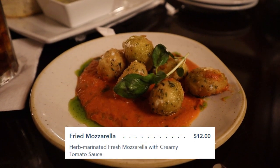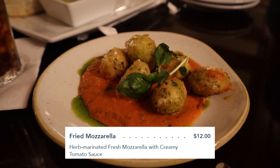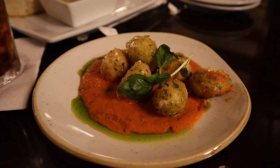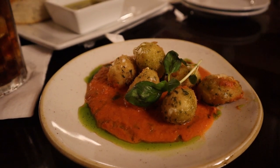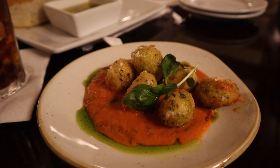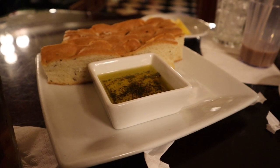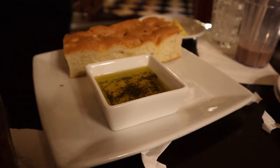There is our appetizer — we got the fried mozzarella. Not sure if the value is all there for that; it's basically twelve dollars for six — well, we got seven — fried mozzarella balls. We'll try them and see what they're like. At the same time as our appetizer we also received bread, which comes with what looks like some kind of an oil-based dip. We'll have to give that a try as well.